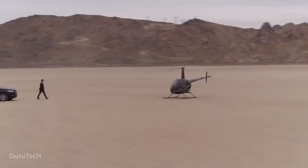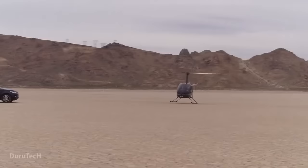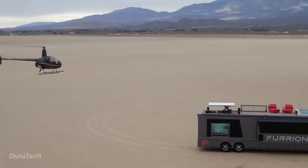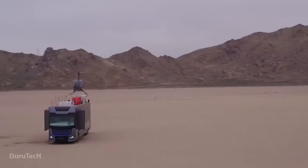The inside is roomy and refined, featuring a master bedroom, a fully equipped kitchen, three big TVs, and a modern bathroom. Sleek and modern on the outside, it features a retractable platform for the helicopter and 360-degree security cameras. Those who appreciate comfort, ease, and independence will love the Elysium RV.